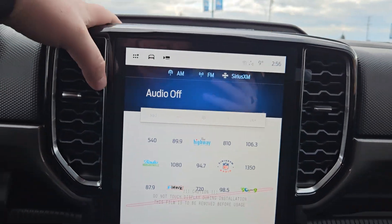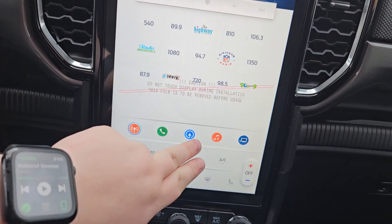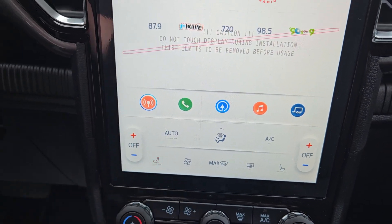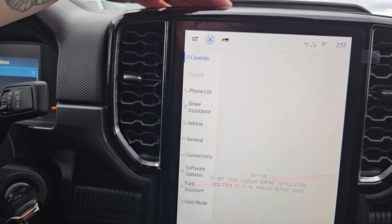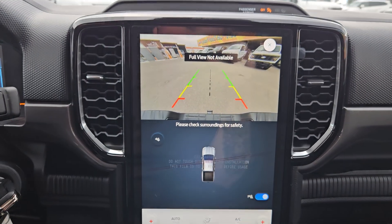And looking at our main screen here, you do have your audio with Sirius XM capabilities, phone, navigation, music, tow and haul mode. Main climate controls are down here with heated seats. We have a radio, Android Auto, Apple CarPlay, vehicle settings, and your backup camera.